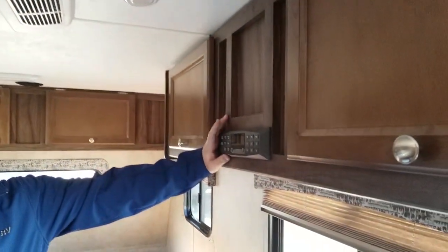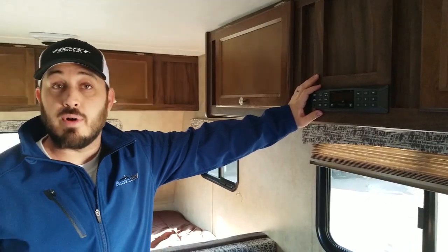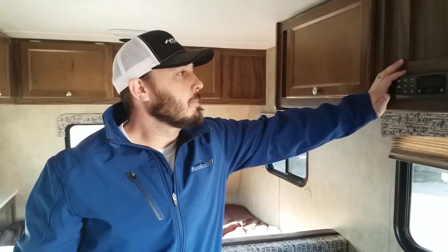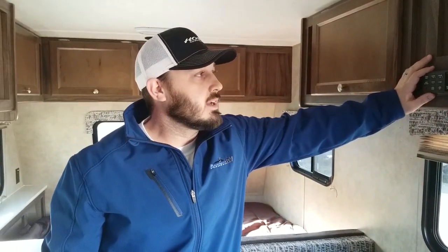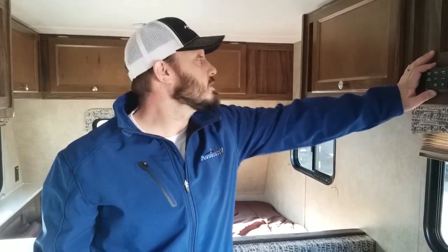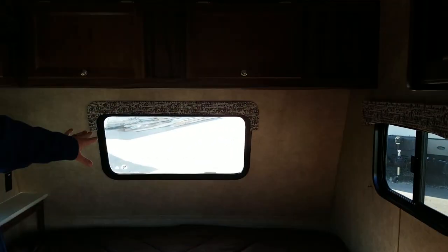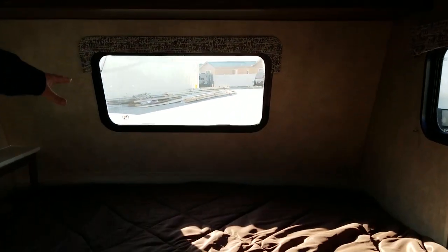With the stereo system, you do have inside and outside speakers. This is a Jensen system — a name-brand that everybody recognizes — and it's going to be AM, FM, and Bluetooth, so you can pair your phone to it and do your calls through the system as well. Coming up forward, we've opened up this front window so you can see just how great that is at letting in more light and giving you more of a view.